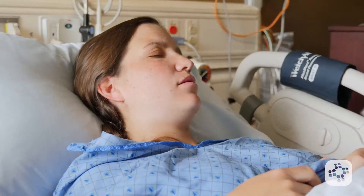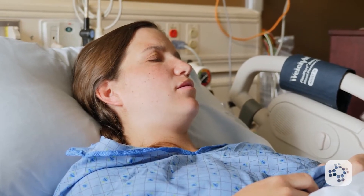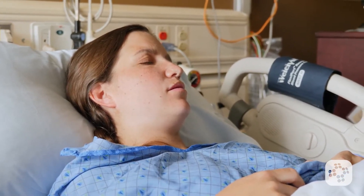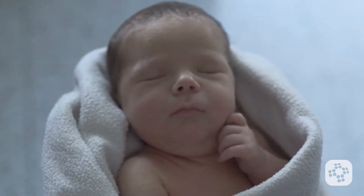By saving the mother's life, the baby has a greater chance of survival. In addition to a priority on the mother's care, there needs to be one person available whose only responsibility is the care of the newborn.